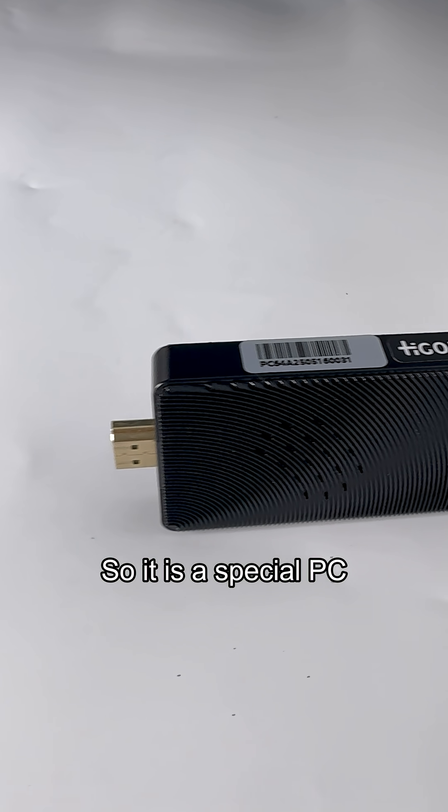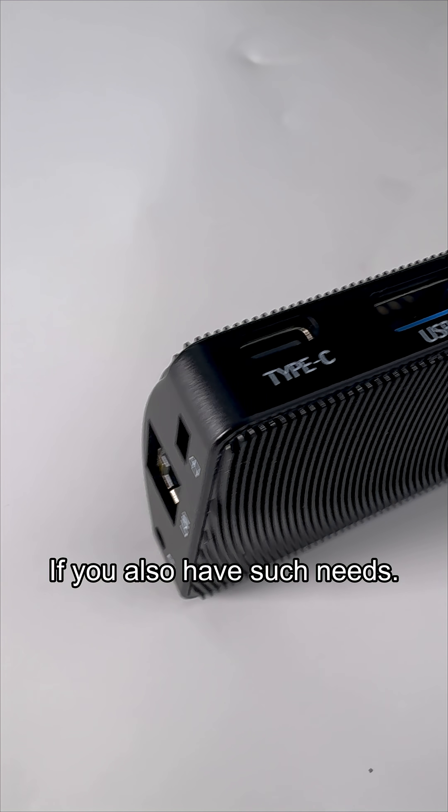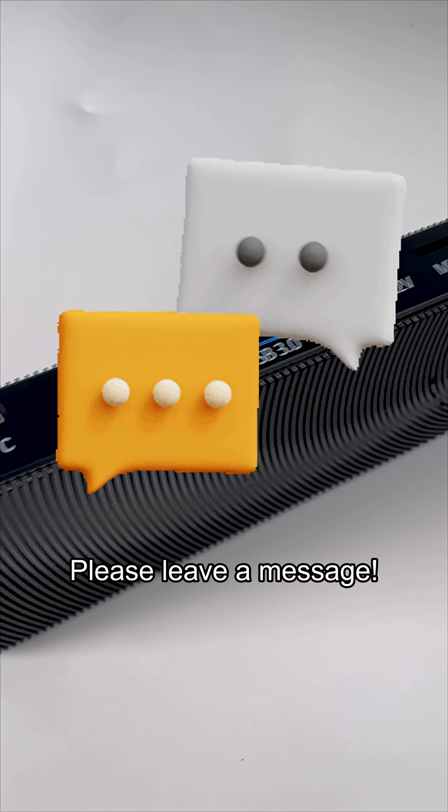So, it is a special PC designed specifically for special scenarios. If you also have such needs, please leave a message.